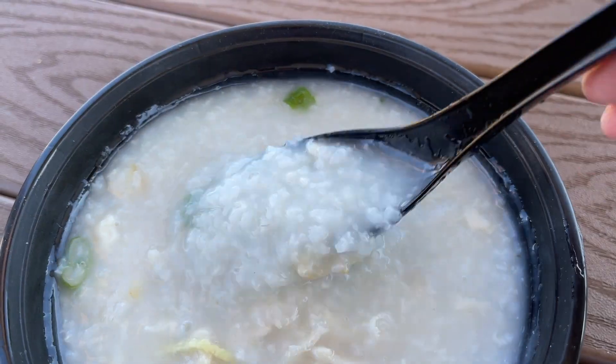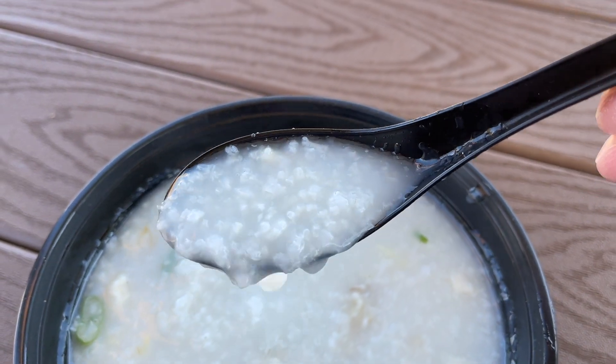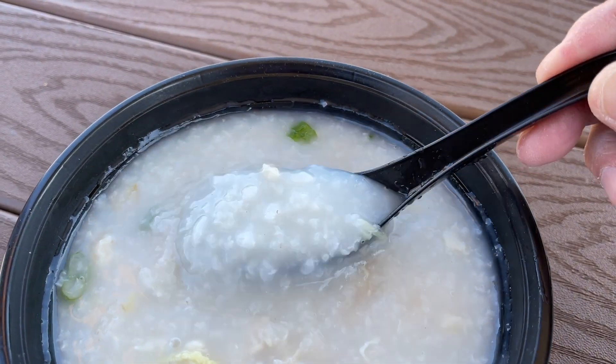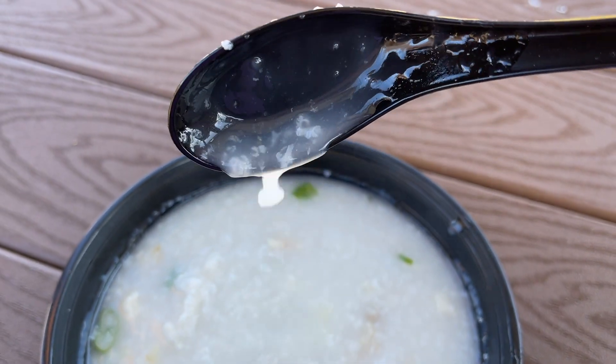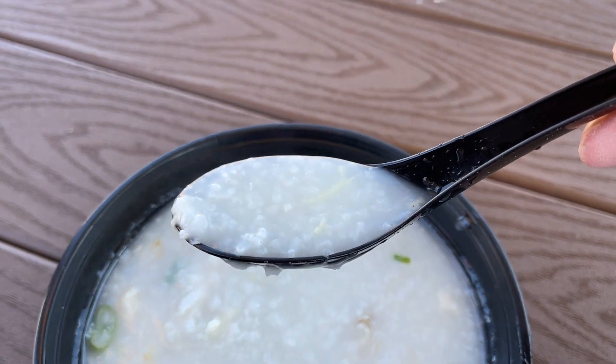It has a slight chicken flavor — obviously it's a chicken kanji, maybe they use chicken broth. The consistency is not too thick, not too runny, not too liquidy — somewhere in the middle, and I suppose a lot of people like it that way. I wouldn't say it's too runny, but it is leaning toward the thinner side of the kanji spectrum. That isn't a deal breaker; this is still good kanji.